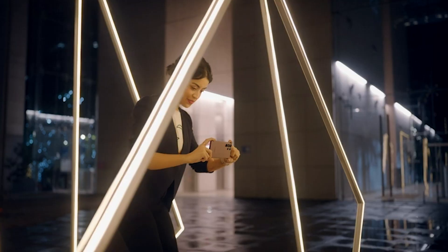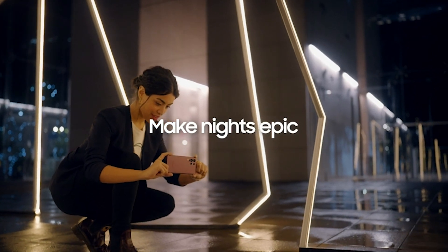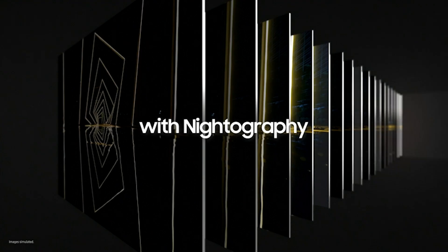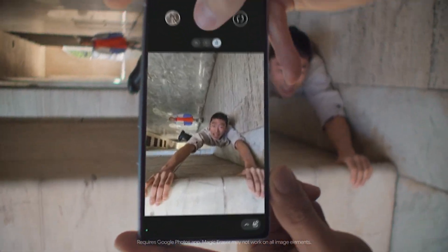Discover the 5 Best Camera Phones of the Year, where cutting-edge technology meets unparalleled photography. From low-light mastery to telephoto excellence, join us on a journey that will redefine your smartphone photography experience. Let's explore the world of pocket-sized artistry together.